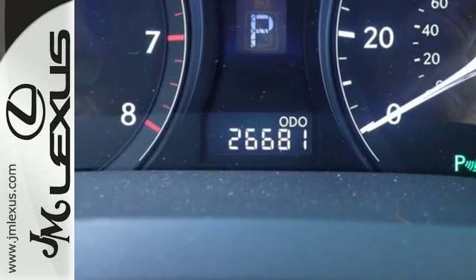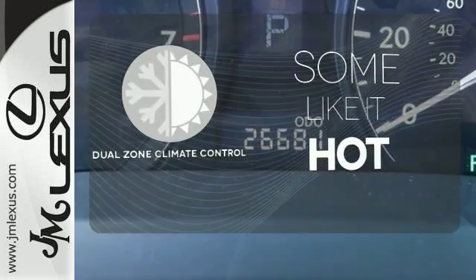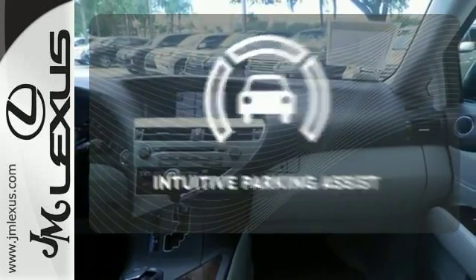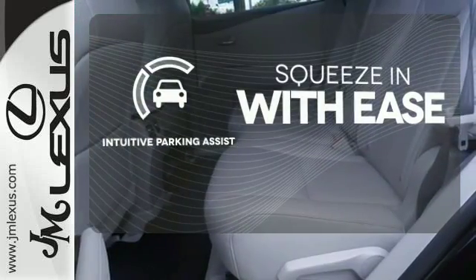Dual-zone climate control lets you and your passenger pick a personal temperature. Intuitive parking assist lets you squeeze into those tight spots with ease.